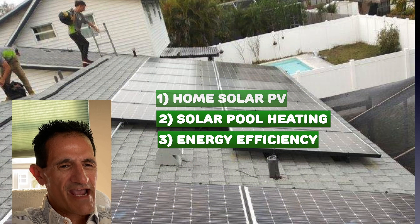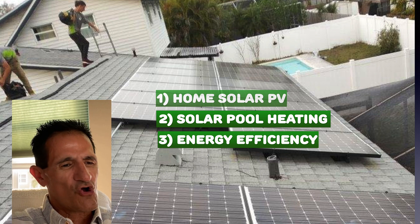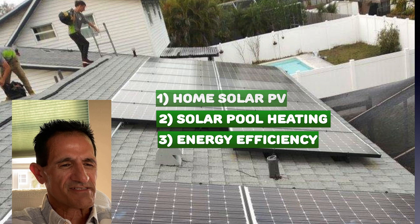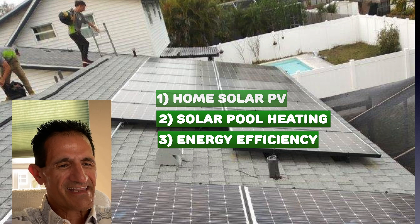Solar by Green Gregg here. On this channel I cover home solar PV, solar pool heating, and energy efficiency — all without any sales talk. I've been in the solar industry for 16 years now, so I know all the insider secrets, the tips and tricks. But I'm also a homeowner just like you, and I know you're just trying to get information or do some quick troubleshooting without sales talk. If that's you, go ahead and hit that thumbs up, hit that notification bell, and subscribe.